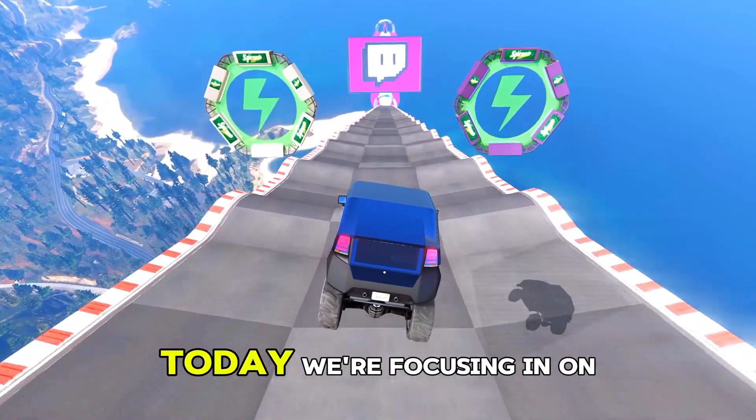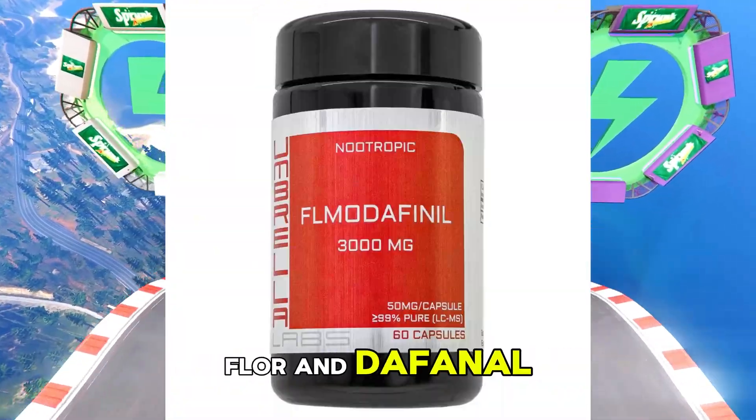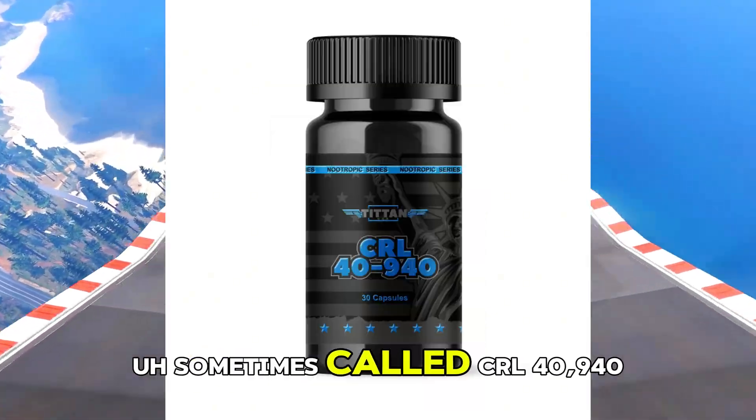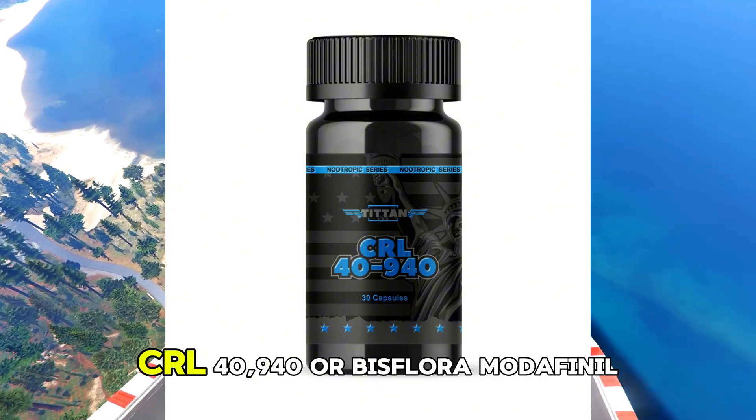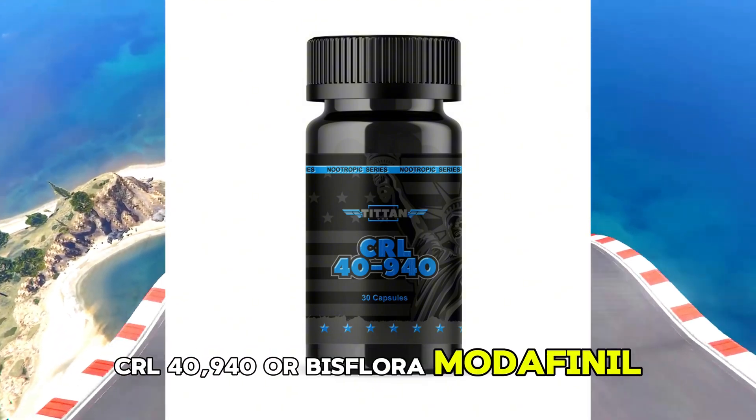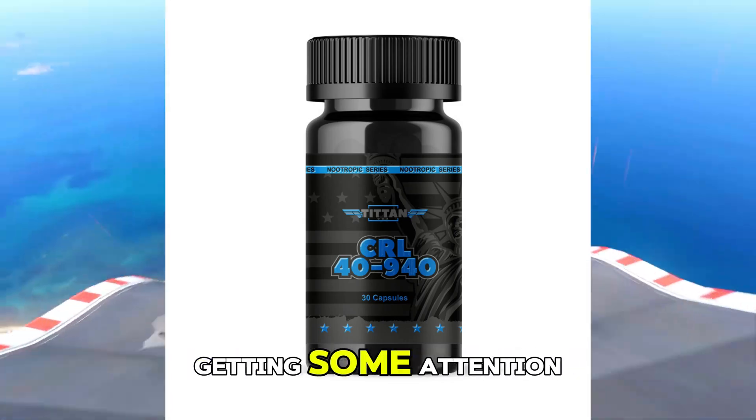Welcome back to The Deep Dive. Today we're focusing in on flmodafinil, sometimes called CRL 40,940 or bisfluromodafinil. It's a research chemical that's getting some attention.